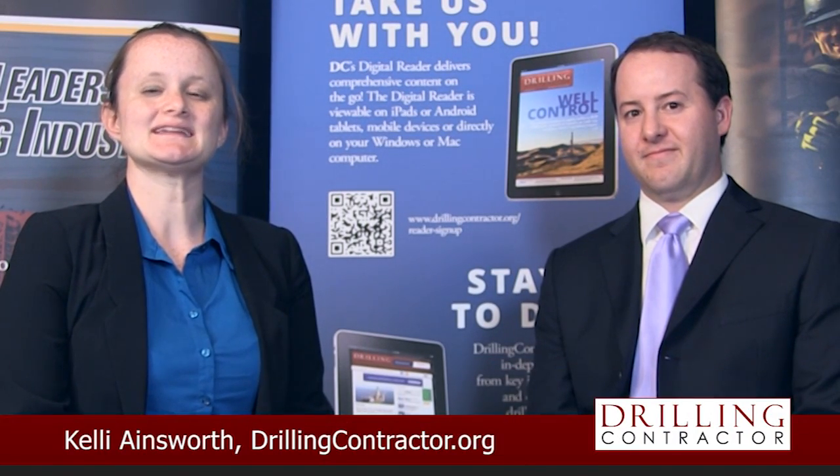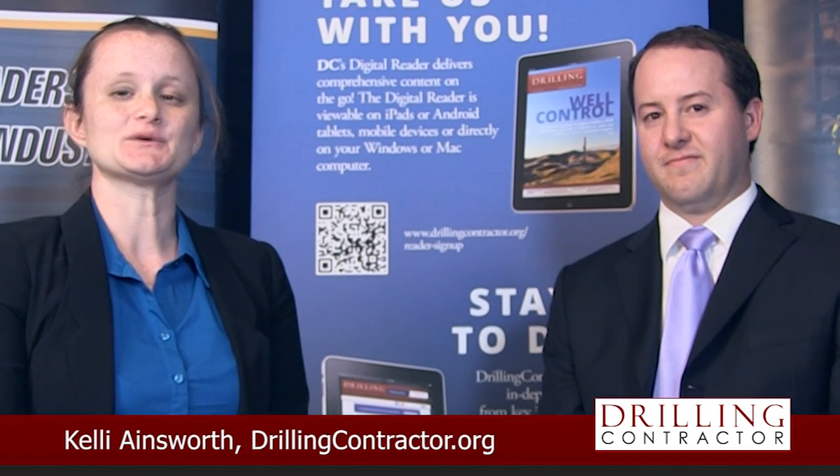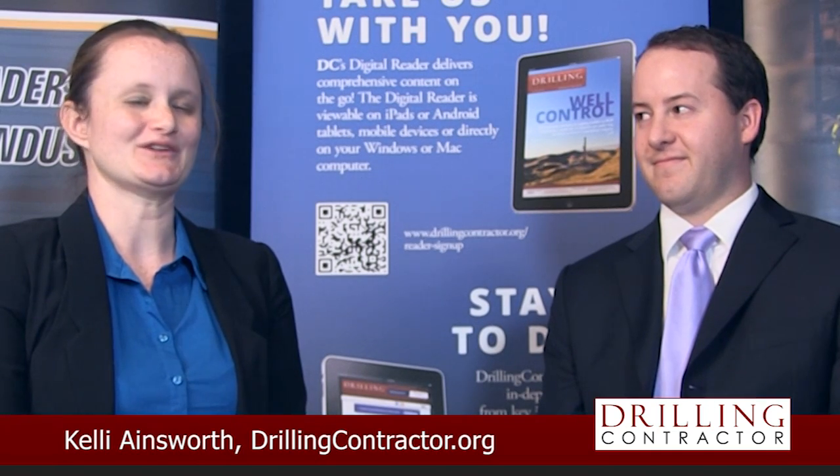Hello and welcome to DrillingContractor.org. Baker Hughes recently announced the commercial launch of their Spectre dissolvable frack plug. I'm here with Ryan Allen, product line manager for unconventional completions at Baker Hughes.